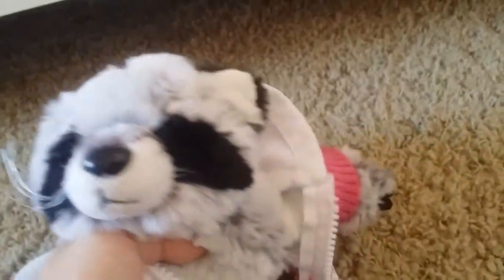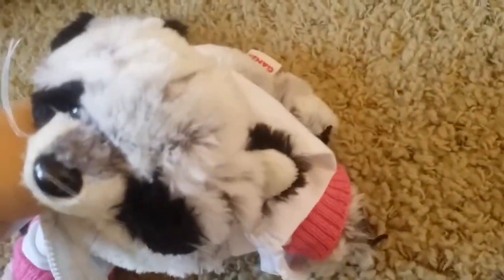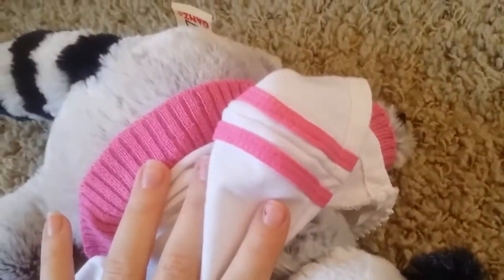This is the raccoon, and this one needs name suggestions too. It's a boy.